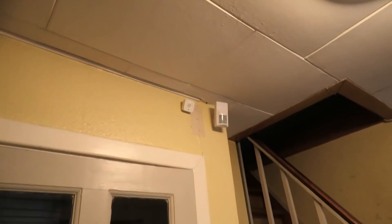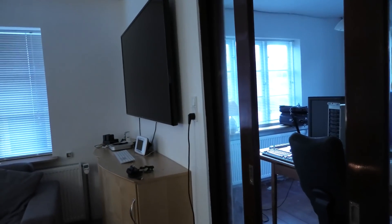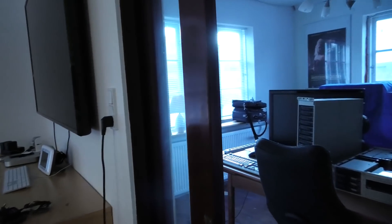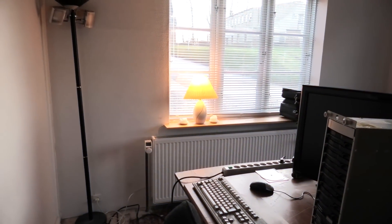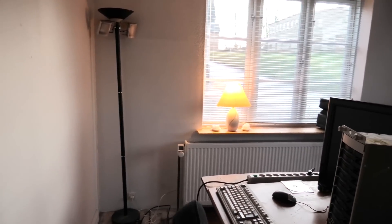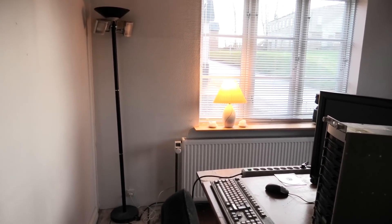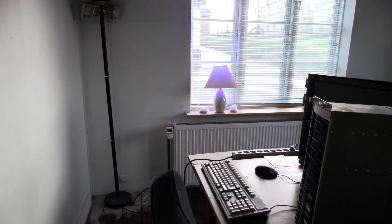'Hey Siri, please turn on the lights in the second living room' - okay the table lamp is on. Cool! 'Hey Siri, could you make the table lamp blue?' - okay, blue!